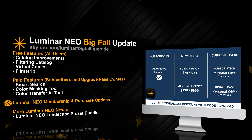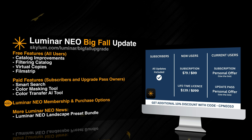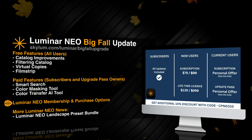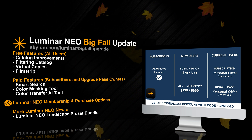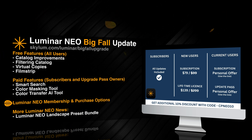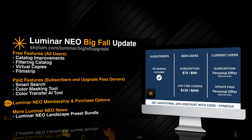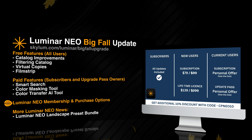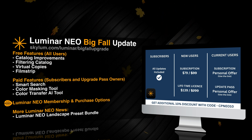If you are a current user who owns the lifetime license of Luminar Neo and purchased it before the 1st of July 2024, you have two options: you can switch to the subscription and get a special price, or you can buy the update pass for 2024 and 2025 and receive all updates over the next two years. To see your exact options, use the link in the description to go to the Skylum website, log in with your account, and that will give you the exact offer. Don't forget to use the discount code CPNEO10 to get an even better price.